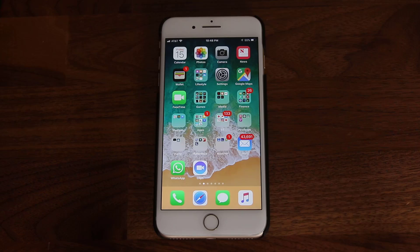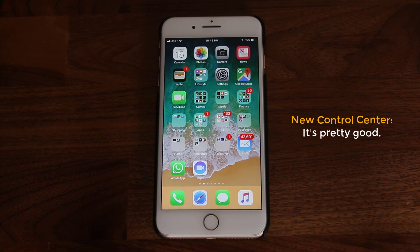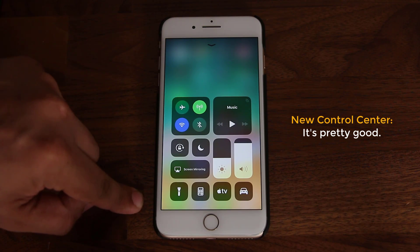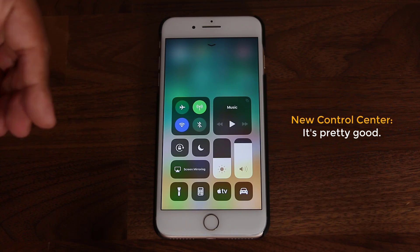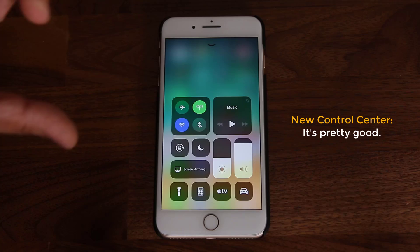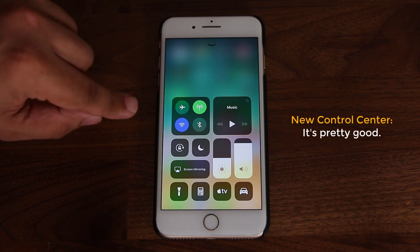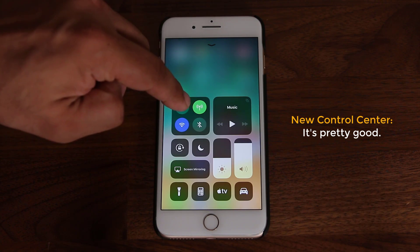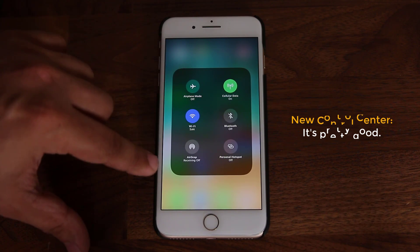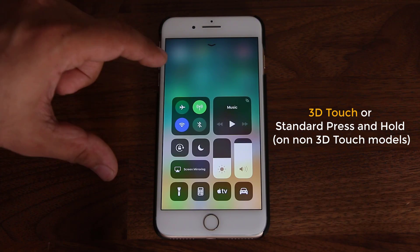The next feature is the all-new Control Center and its customization capabilities. You pull from the bottom as usual and you have the new Control Center. Before I dive in and show you all the new features, just a couple of things you need to understand. The top two big squares are actually expandable — if you press and hold, they expand and give you even more options, done using 3D Touch.